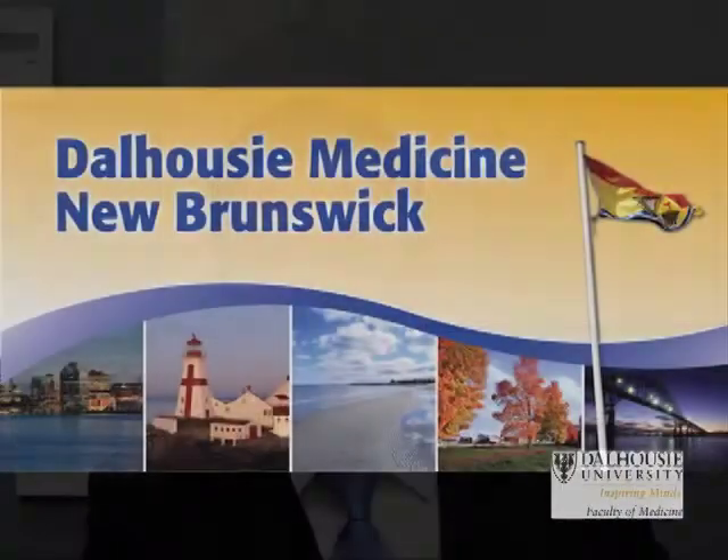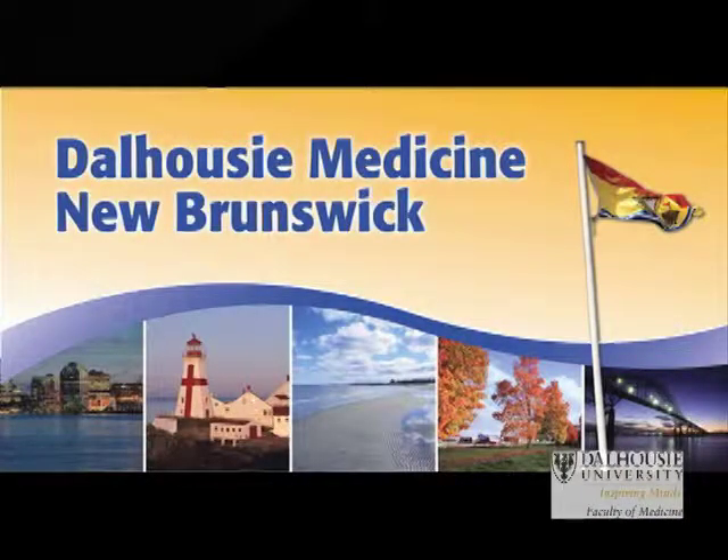Dr. Steeves, there are many aspects to getting a new medical campus ready for a class of 30 students per year, one of which is facility readiness. Today I would like to ask if you would serve as a guide in a virtual tour of the DMNB facilities. Let's start with what the Med 1 and 2 students would see when they start in St. John.